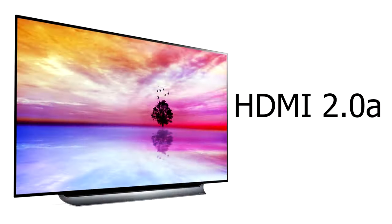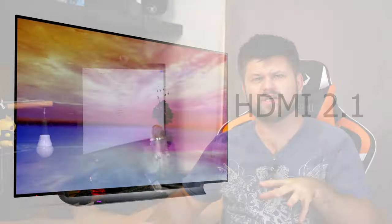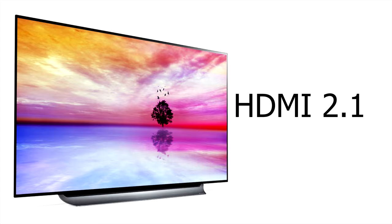HDMI 2.0 had another revision called 2.0a, released in 2015, which added support for High Dynamic Range and some static metadata. Then HDMI 2.0b was released in March 2016 with again minor upgrades. HDMI 2.1 was officially announced by the HDMI Forum on January 4th, 2017, and released in November 2017. It adds support for higher resolutions and higher refresh rates, including 4K at 120Hz and 8K at 120Hz.